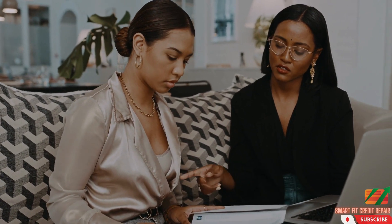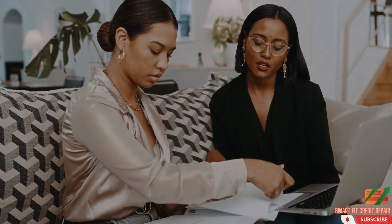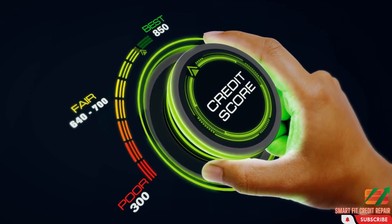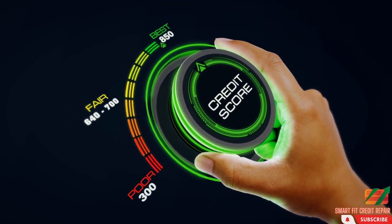The first step in credit repair is to review your credit report. Your credit report contains information about your credit history, including any missed payments, collections, and bankruptcies. You're entitled to one free credit report per year from each of the three major credit bureaus. Reviewing your credit report will help you identify any errors that need to be corrected.